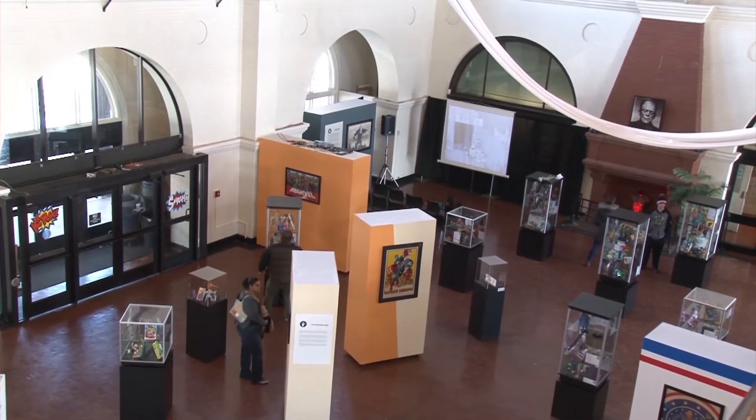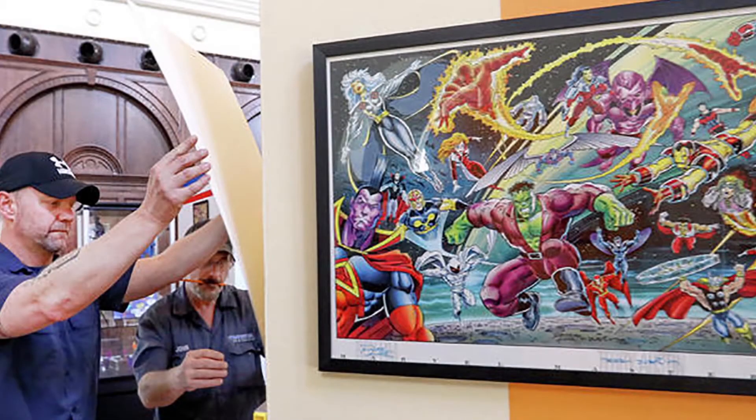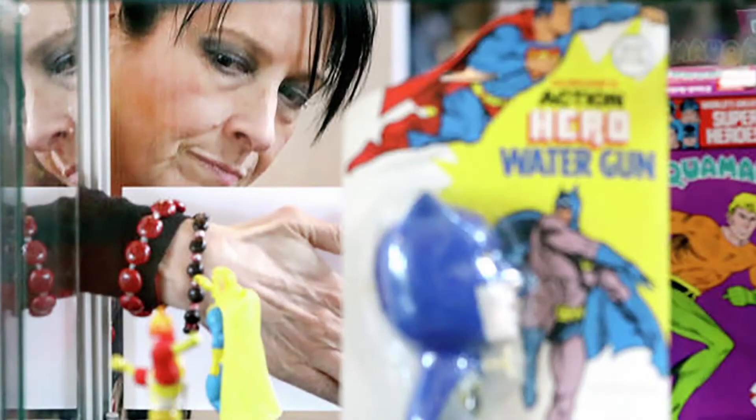I may have been skeptical at first about how this would fill and use the space, but it's done a really good job. I think it's a good use of the space, and despite how small some of these toys are, the exhibit itself does a really good job of filling up a good amount of space.